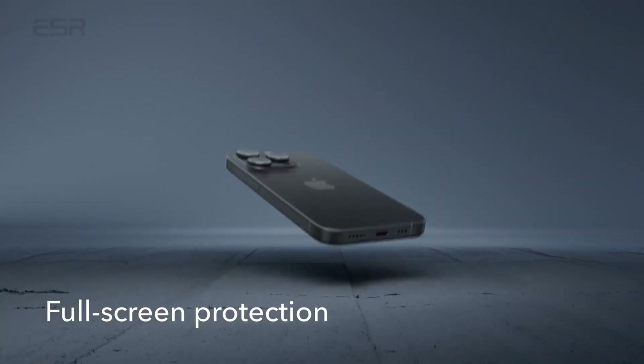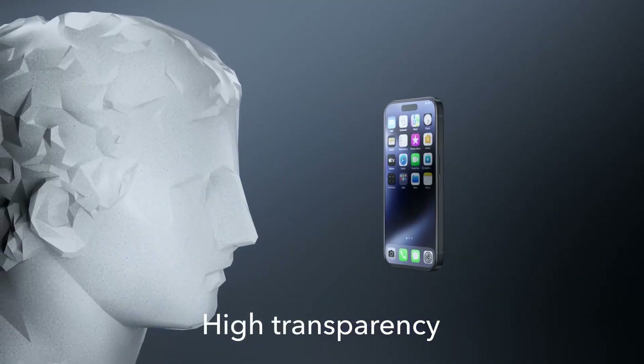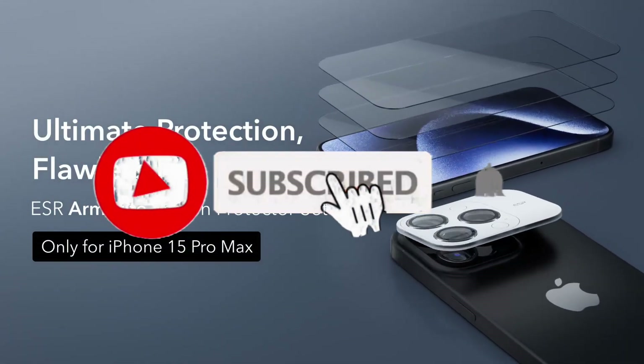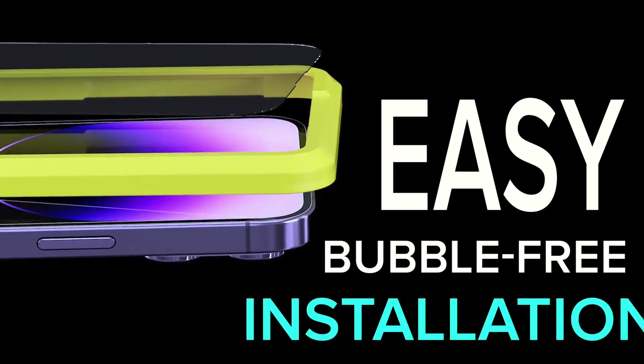So what do you think about this video? If you found this video helpful in making your decision easier, kindly subscribe to our channel and click the bell icon button to be notified of our upcoming videos. Thank you for watching.